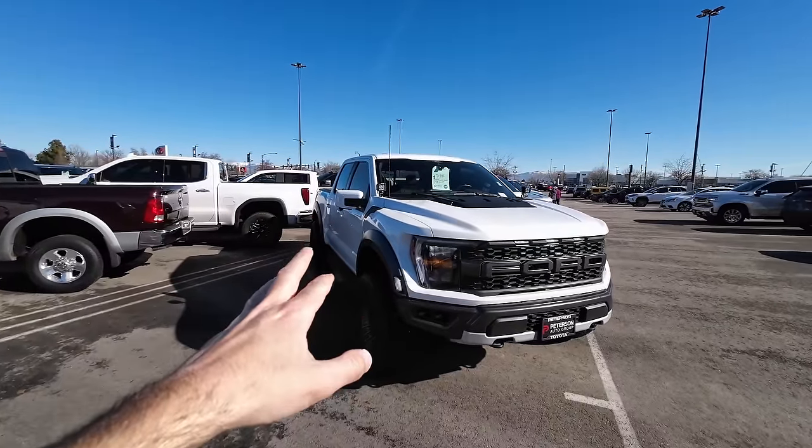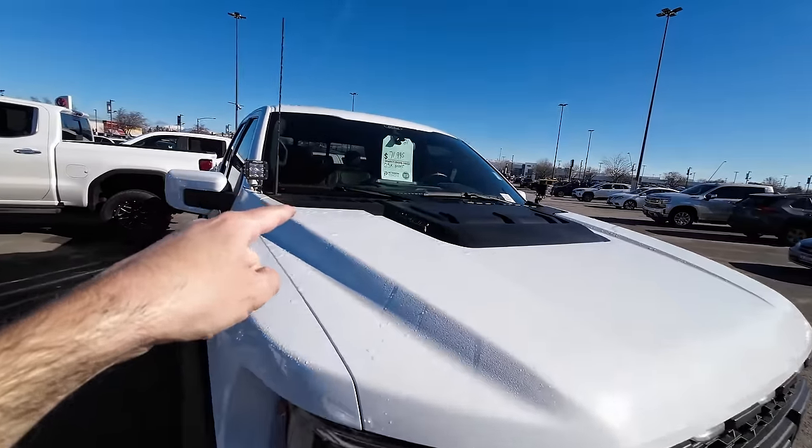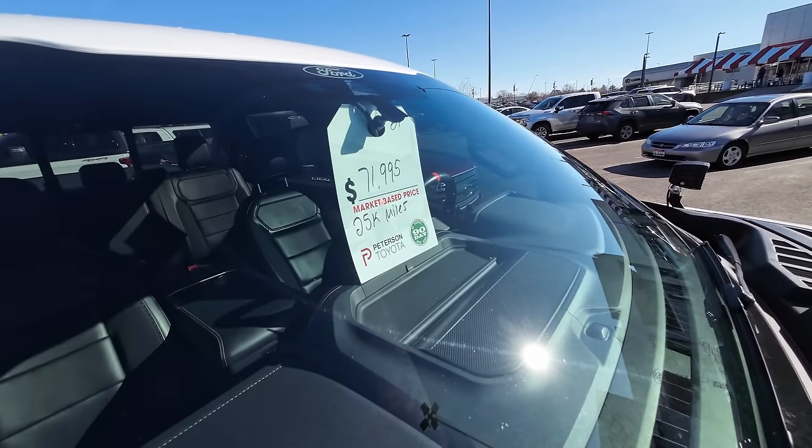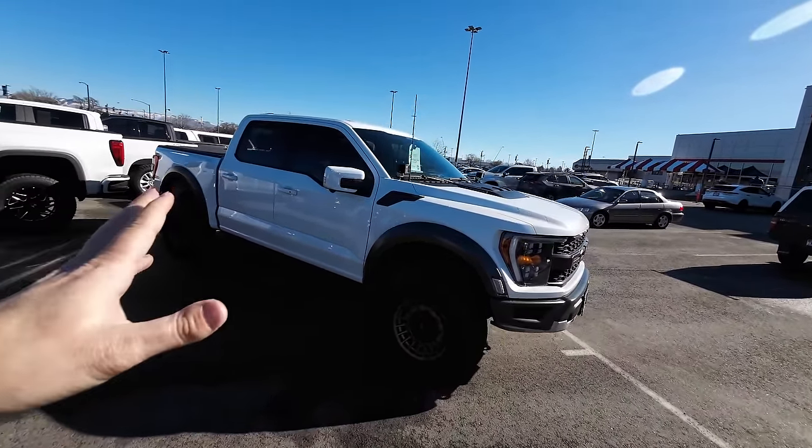Here's a used truck I thought was interesting for those with bigger budgets — this is a 2021 F-150 Raptor with rigid lights and aftermarket fuel wheels and KO2 tires. Brand new 2023–2024 models on Ford's lot are around $95,000. But I would say skip a brand new one: this 2021 only has 25,000 miles and it's $71,995 — you're going to save over $20,000 on a Raptor just by going two years old with some miles. Just an interesting observation.